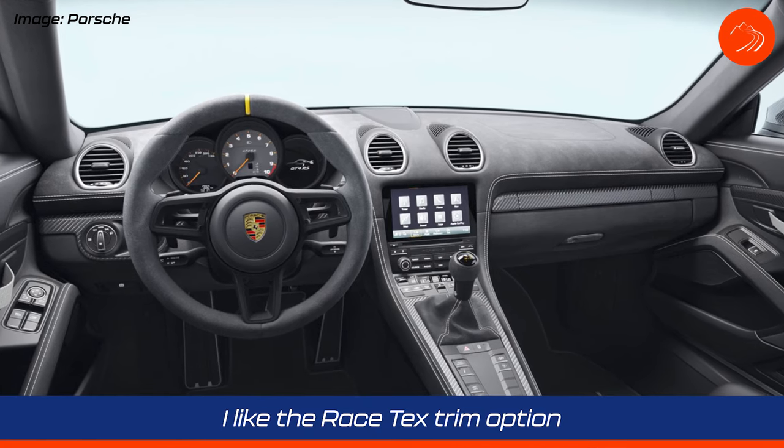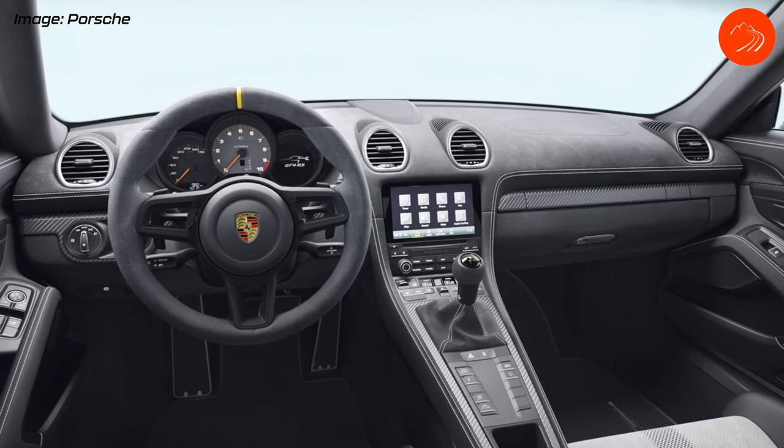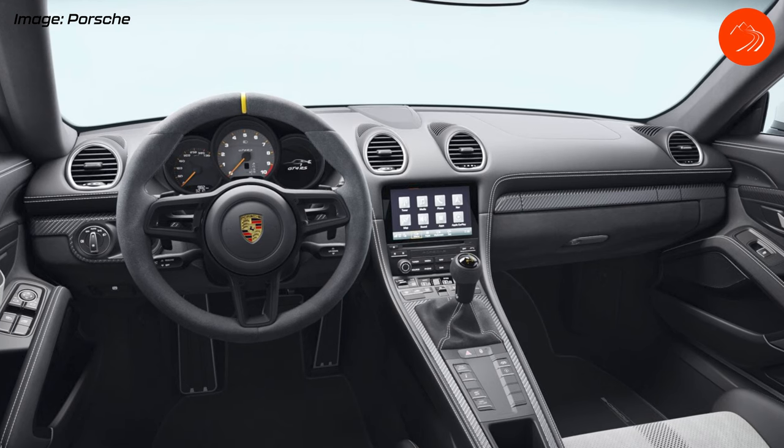The second thing I like: they call it Racetex now, but it's the Alcantara dash. This is the first time Porsche has ever done this in any of their GT cars. So instead of having a plastic dash, in the Weissach package you can get an Alcantara Racetex dash — or opt for a leather dash if you prefer.